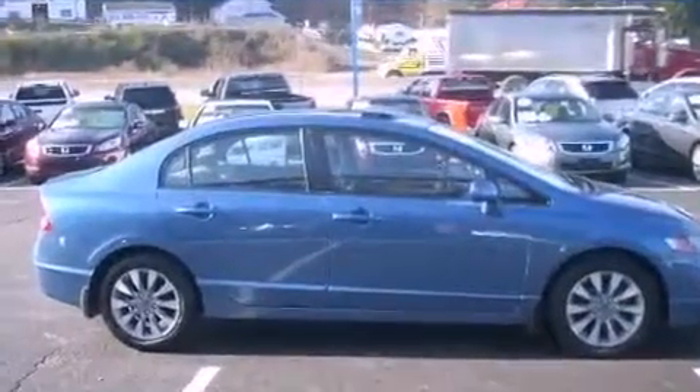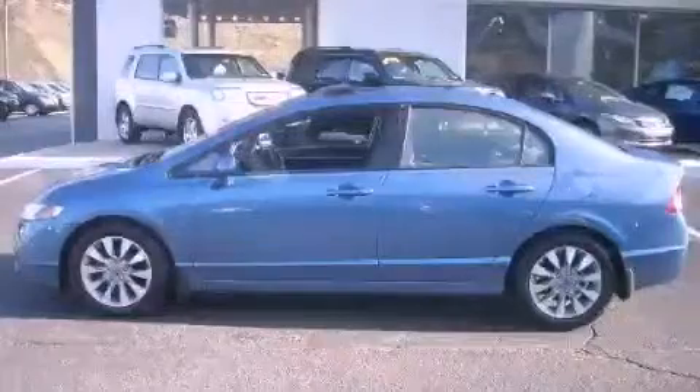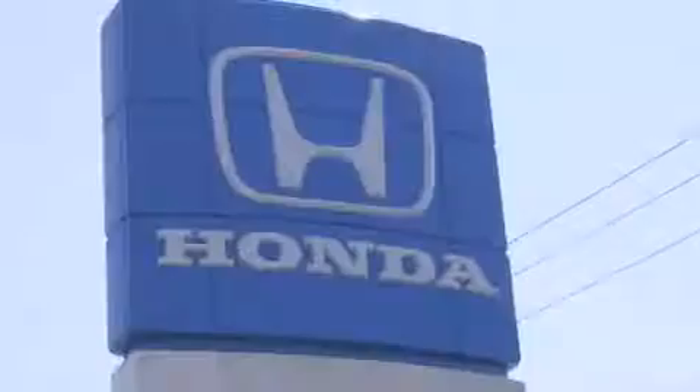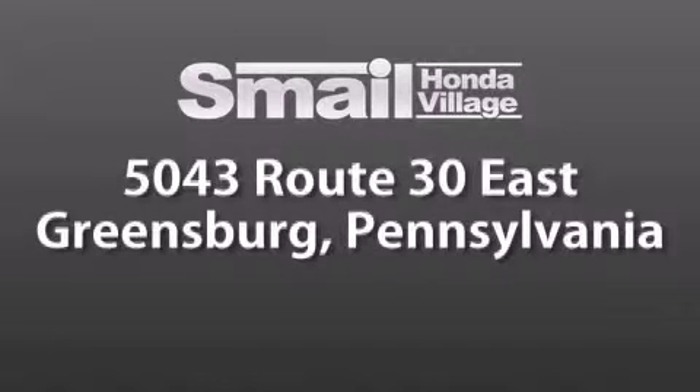Contact us today and schedule your opportunity to see this vehicle in person. Smail Honda Village is conveniently located at 5043 Route 30 East in Greensburg. We are less than a half a mile from the Westmoreland Mall.